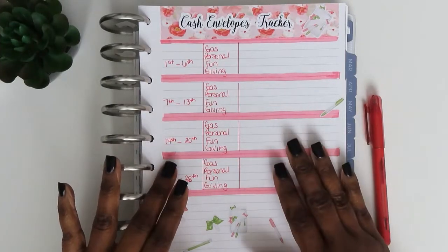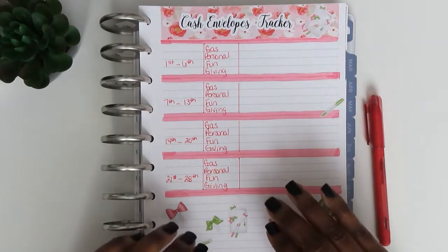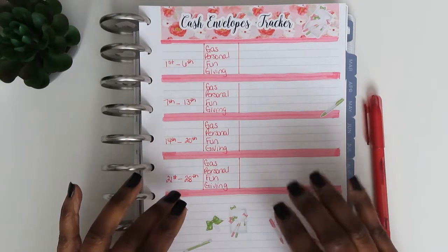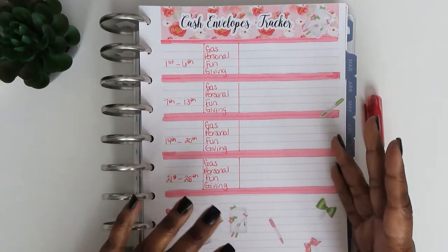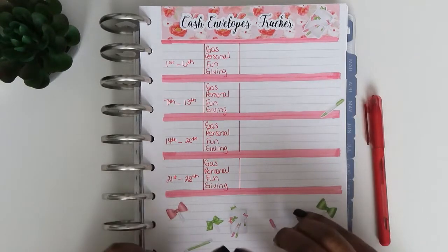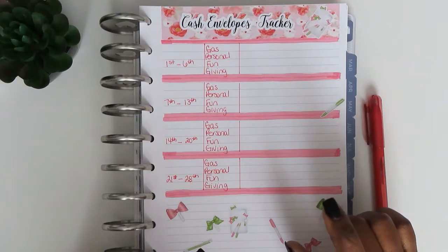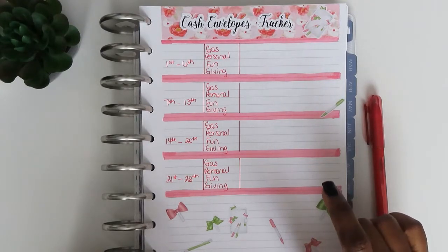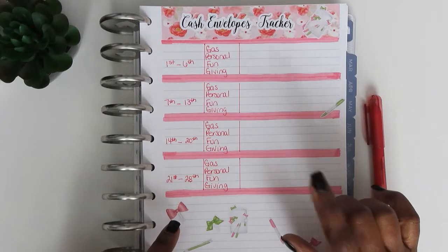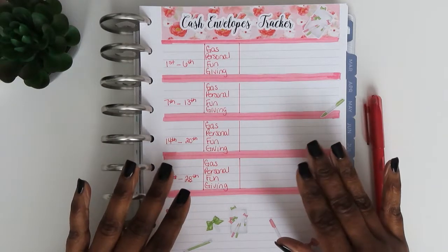I want to explain my cash and cashless envelopes quickly. I decided to change things up this year because I realized I was missing out on utilizing reward points on credit cards that I had paid off. So for gas and personal, I use my card to earn reward points on those purchases, and then I just pay it off once I close out my cash envelopes for the month. For fun and giving, I use cash, but I still track what I'm spending.